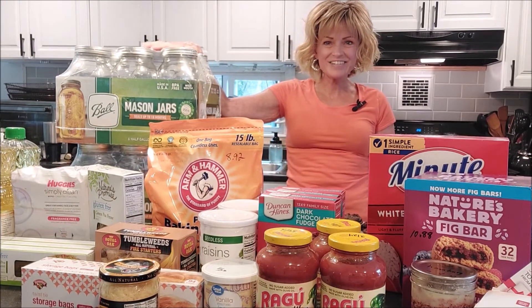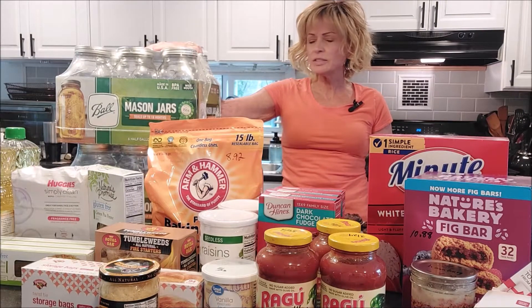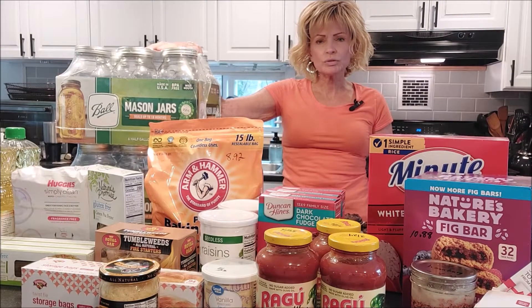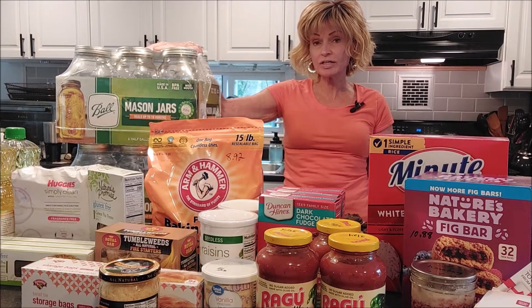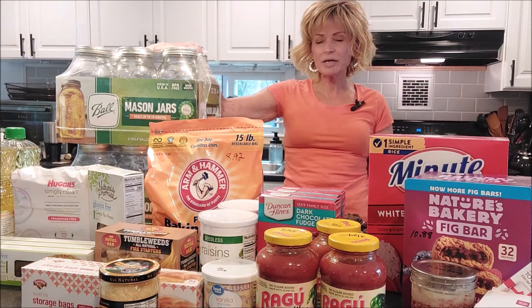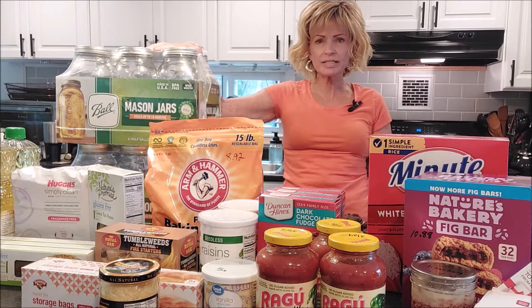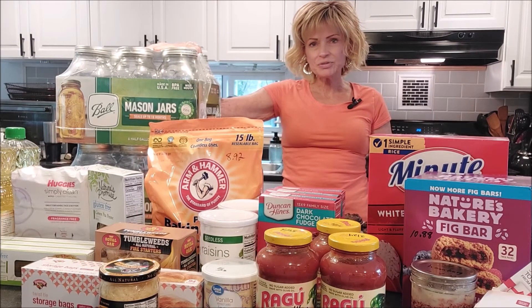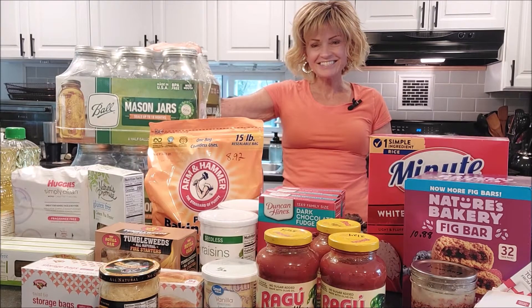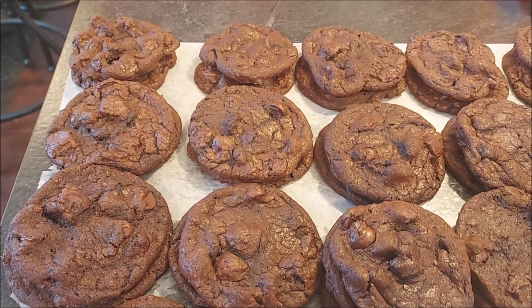I was quite happy to find these and I'm going to be using them to store the things I've been stocking up on in my pantry. Finally making headway in doing some pantry organization and trying to catch up on putting things away. So let me show you what we got. These are the cookies I made for Tim this morning.